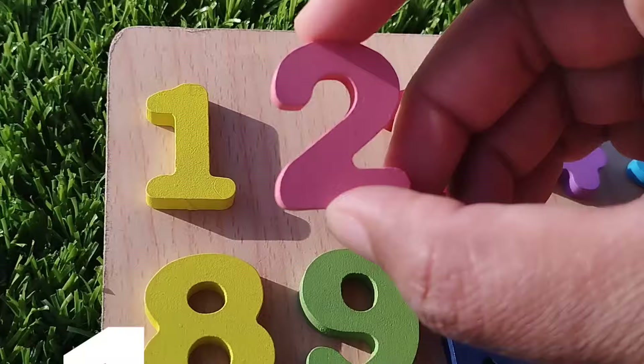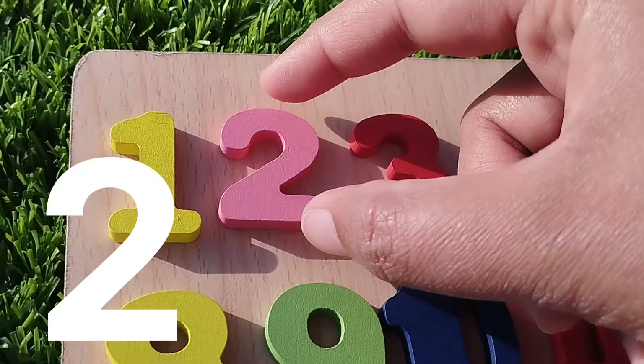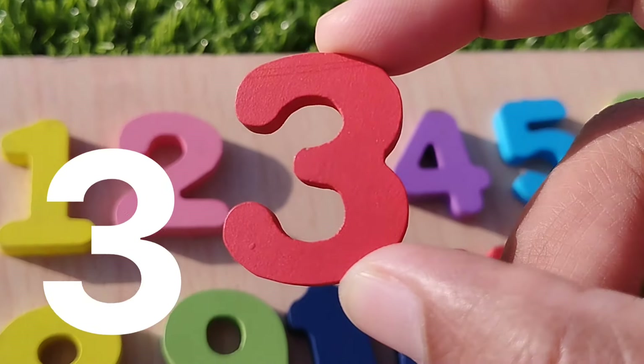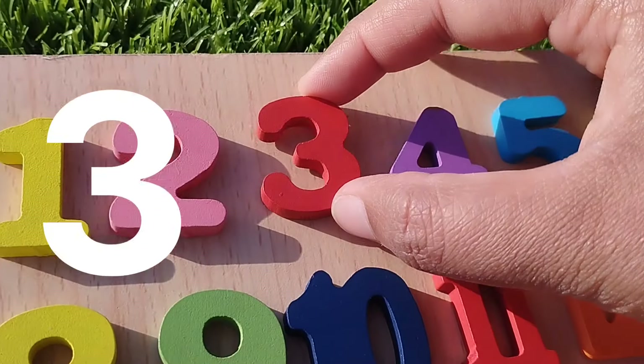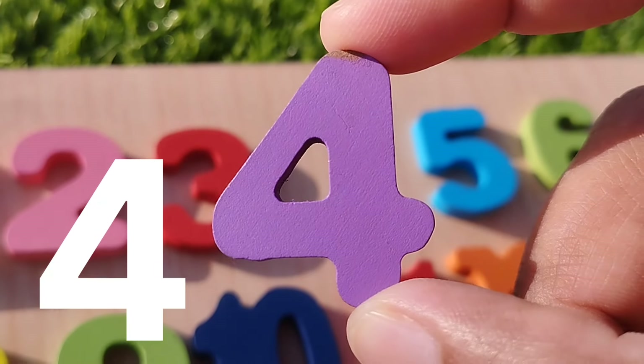Number one. Two. Number two. The next number is three. Number three. Three. The next number is four. Number four.